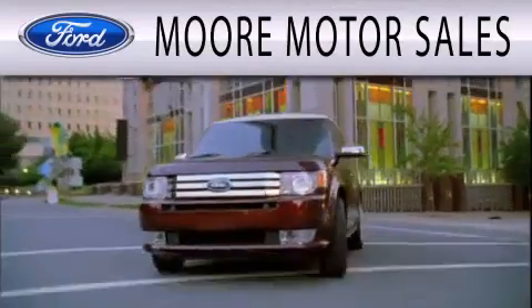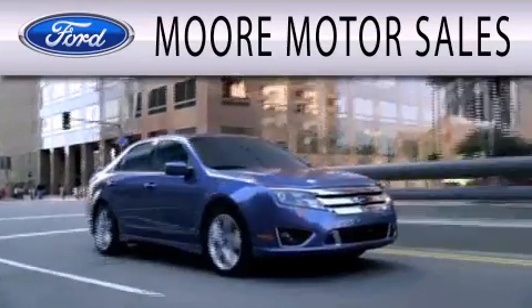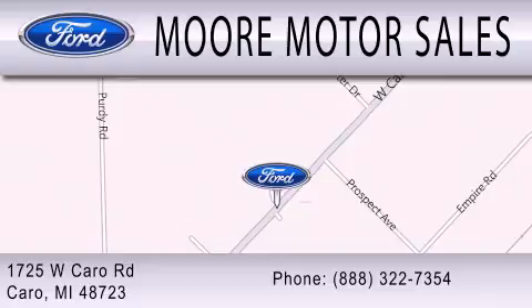More Motor Sales is dedicated to doing everything possible to ensure that the experience you have selecting your next vehicle is as pleasant as possible. We're located at 1725 West Cairo Road in Cairo.